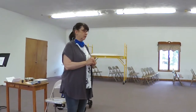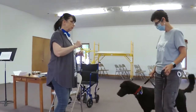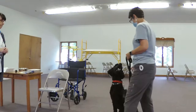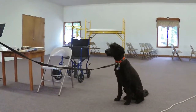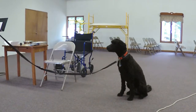First we're going to ask Ozzie to sit and stay. So Janie, you can ask him to sit and what I want you to do is move to the end of the leash. Ozzie, sit and stay. Stay. Good, and return.